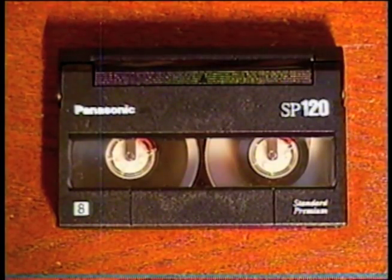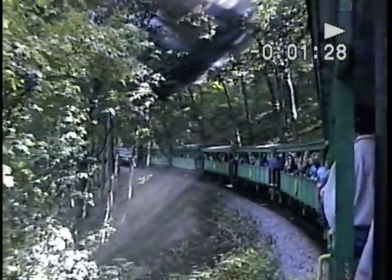And I found this Video 8 cassette — it's got footage of someone's locomotive ride.